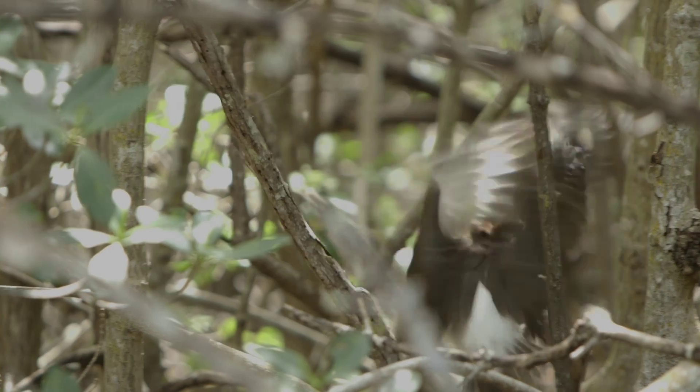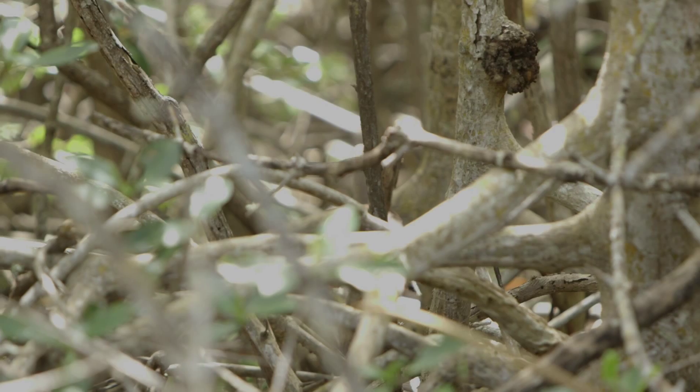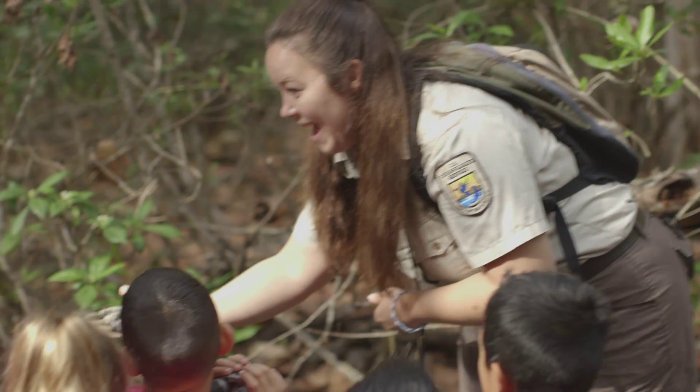But oftentimes they hide from us. Just because an animal's not there, it doesn't mean it's not there. They leave signs for us to find all the time via footprints, feathers, or if they leave scat behind — they always leave something for us to find.